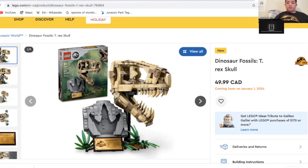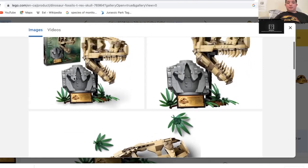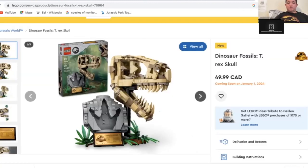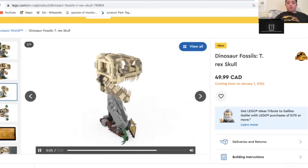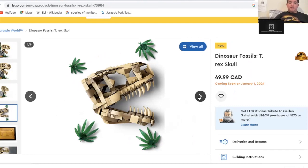This is one of the sets — the Dinosaur Fossils T-Rex Skull. I'm here on the Lego website to show you guys. Coming on the 1st of January 2024. I did not expect a Lego set like this at all. It has a T-Rex Skull, and on top of that it has a dinosaur footprint of the T-Rex. I did not expect Lego to make this for Jurassic World.